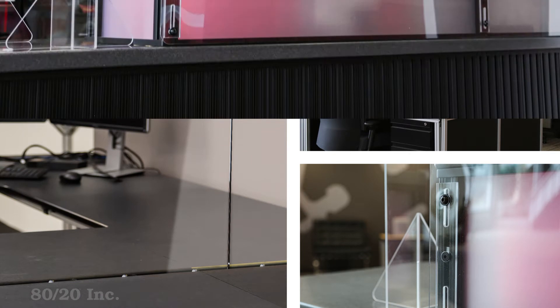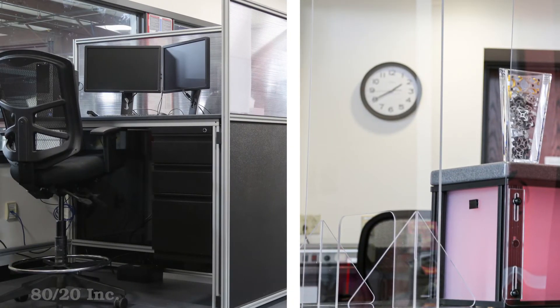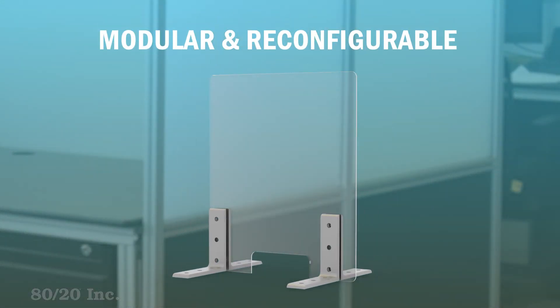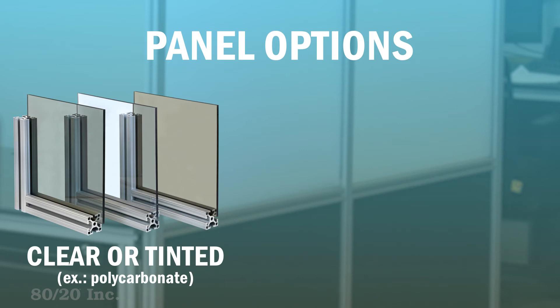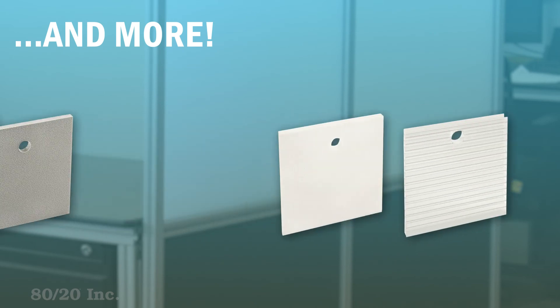Build a barrier that can protect your health and even provide privacy when you need it. Barriers made with 80/20 products are modular in nature and can easily be reconfigured when your needs change. A wide variety of panel options are available, including clear and tinted polycarbonate panels, or solid panels such as acrylic, ABS hair cell, and more.